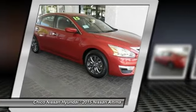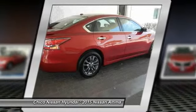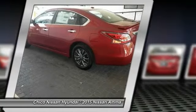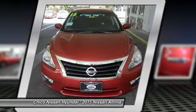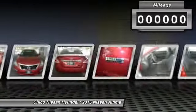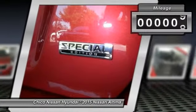Combine that with a powerful V6 or efficient four-cylinder engine, six standard airbags, and over 5,000 quality and performance tests, and you'll see the Nissan Altima is made to drive and built to last. This vehicle has less than 100 miles.